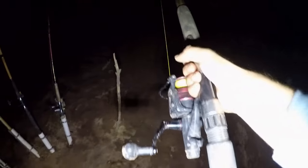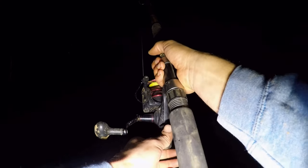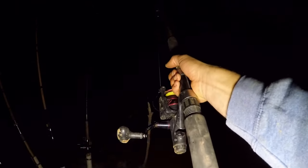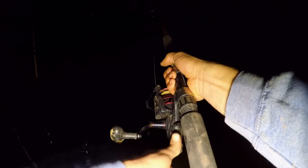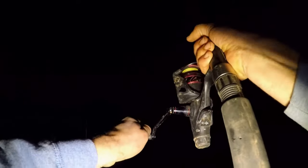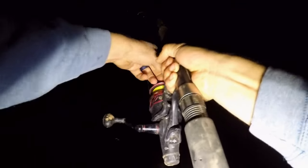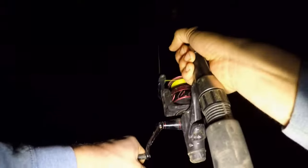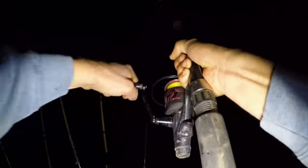Here we go. How do I set the hook? It's a big huge bait. Hooked up — good fish, I think. Yeah, that's what we want. I don't know how big but it's giving me some shakes out there. Hopefully it stays hooked up with that big bait. That's what we wanted — a lot of bites today but this will certainly be the biggest, I think.